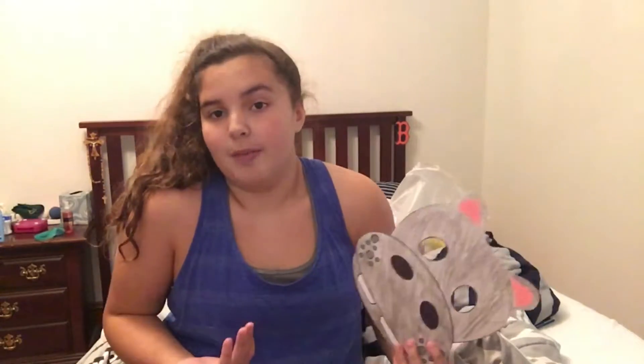Now this probably looks like a kindergartener did it and like it took five minutes — it took a little bit longer than that. I only thought of making this video halfway through, when I was almost done with the mask. So I recorded some parts of making the mask and other parts I didn't, so I have to explain those quickly.